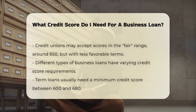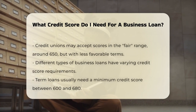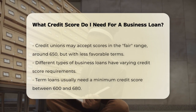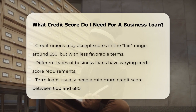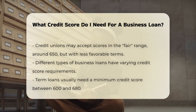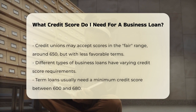Credit unions are slightly more lenient, often accepting scores in the fair range, around 650. However, the terms might not be as favorable as those for higher credit scores. When it comes to different types of business loans, the credit score requirements can also differ. For term loans, which are commonly offered by banks and online lenders, you generally need a minimum credit score of 600 to 680.